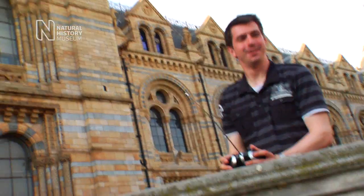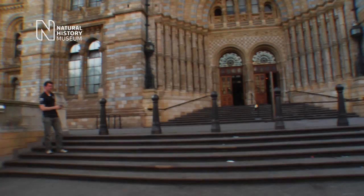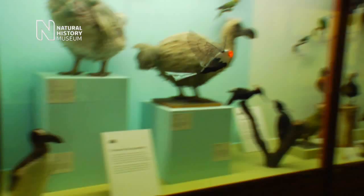The most amazing radio-controlled flying bird you will ever see has just arrived. Designed in association with the Natural History Museum in London, the Flapping Falcon rewrites the rulebook for radio-controlled flying products.